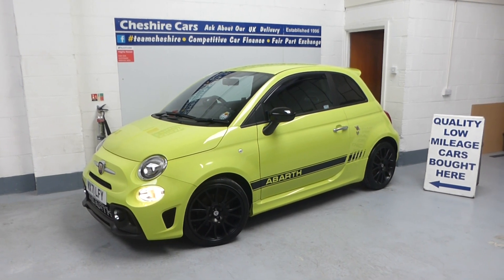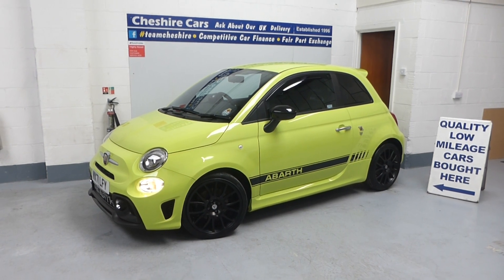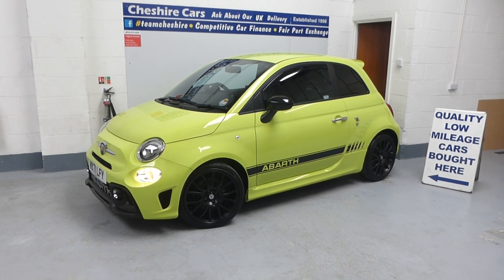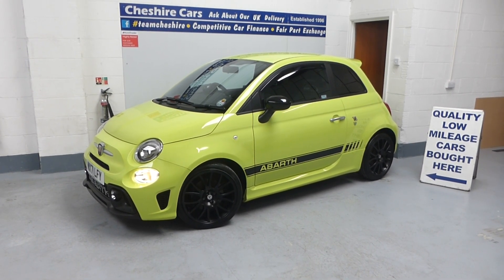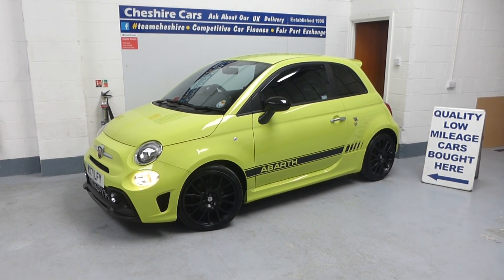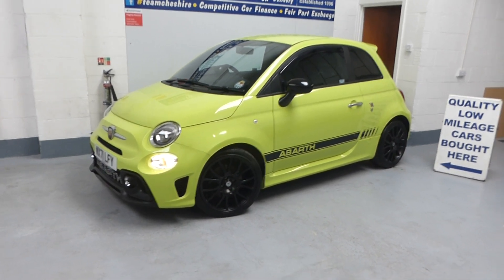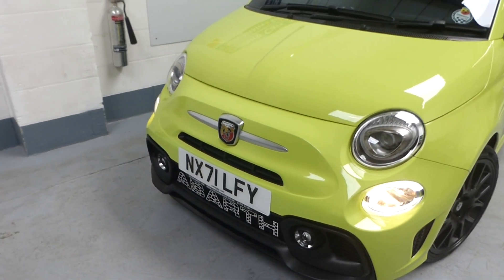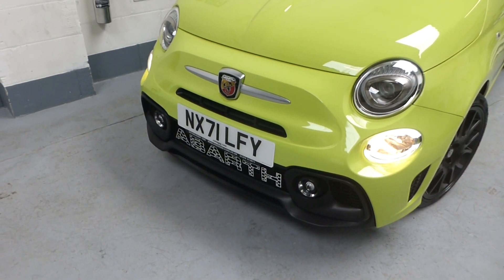Thanks to our colleagues and associates who've delivered yet again a fantastic car: Peter at BCP Car Detailing, our preferred partner; Tim Richardson, who has weaved his magic; and my colleague Neil and myself, who added a bit of sparkle yesterday afternoon. The plate is NX71 LFY, and we've tried something a little different this time.